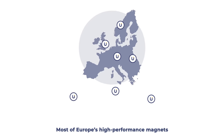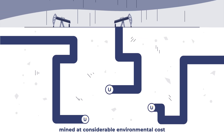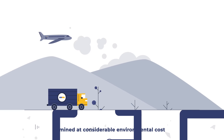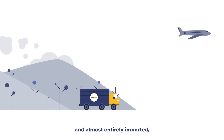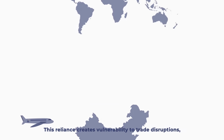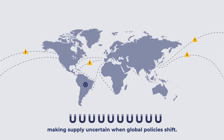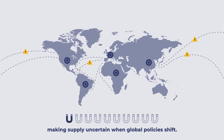Most of Europe's high-performance magnets start their journey deep underground, mined at considerable environmental cost and almost entirely imported, with 98% coming from China. This reliance creates vulnerability to trade disruptions, making supply uncertain when global policies shift.